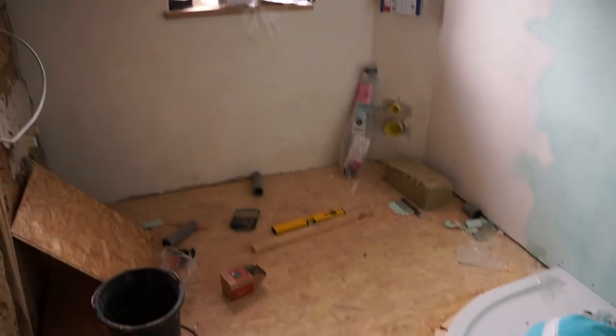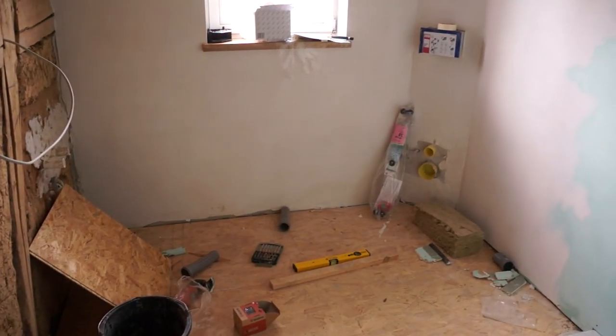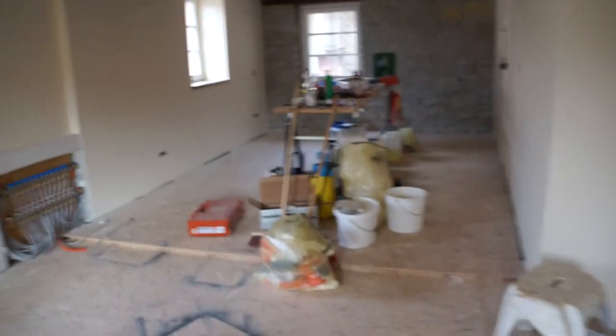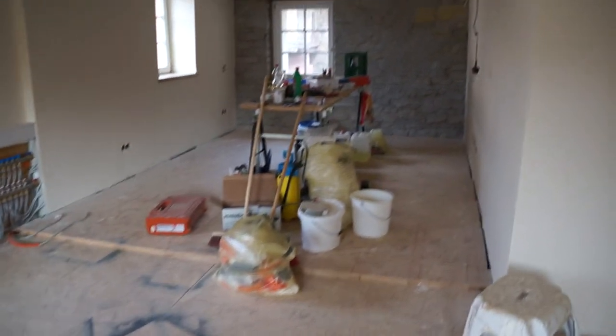We just have to pick out tiles, get the floor built up, get the tiling done, and then the toilet and sink and all that can be built in. Still quite a bit to do there. The floors are coming on Tuesday, I hope, and maybe next weekend we'll start laying them in the living room — that'll be one room pretty much finished. We're getting there, as usual still a lot to do.